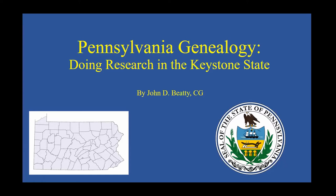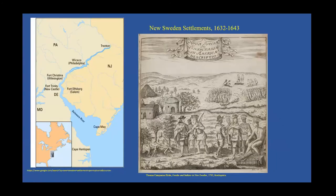In this talk I want to give you an overview of the basic record groups and websites for doing genealogical research in Pennsylvania. I also want to suggest some research strategies for making the most of your experience. Before we get into the records, I thought I would give you a very brief overview of the history of Pennsylvania, its settlement and geography, since both have an impact on our research.